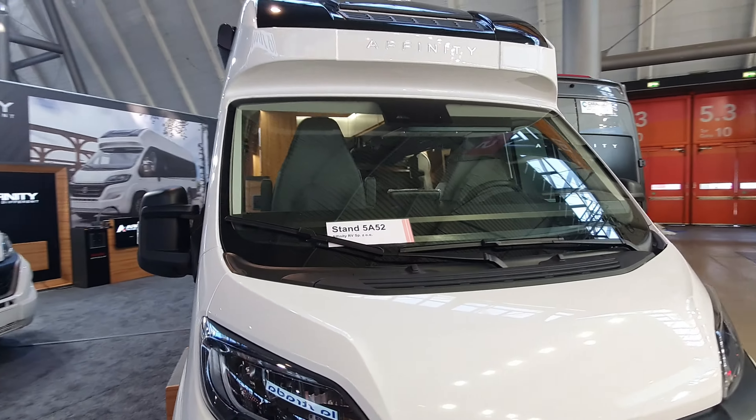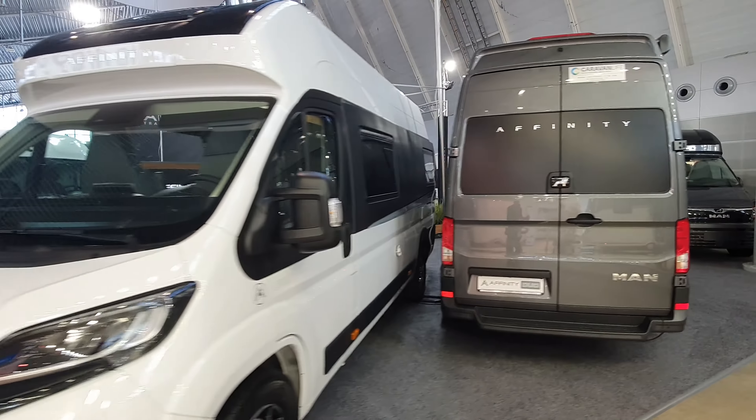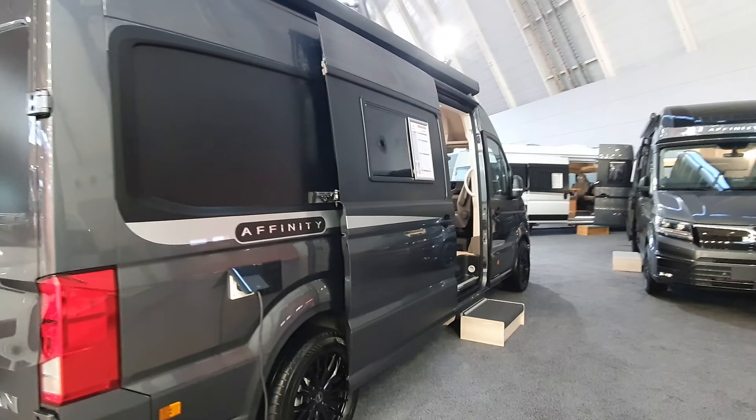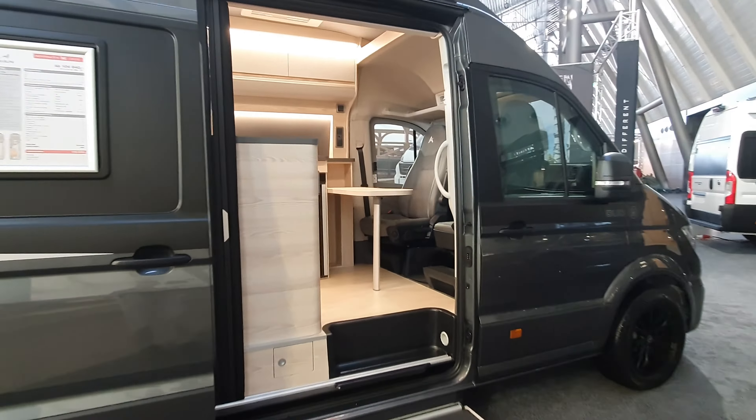This is the first Affinity — Affinity 1 — which came out in 2000, and they've expanded it now. We have this one here, the Duo, because it's a two-person campervan. This is going to cost 110,257 euros.